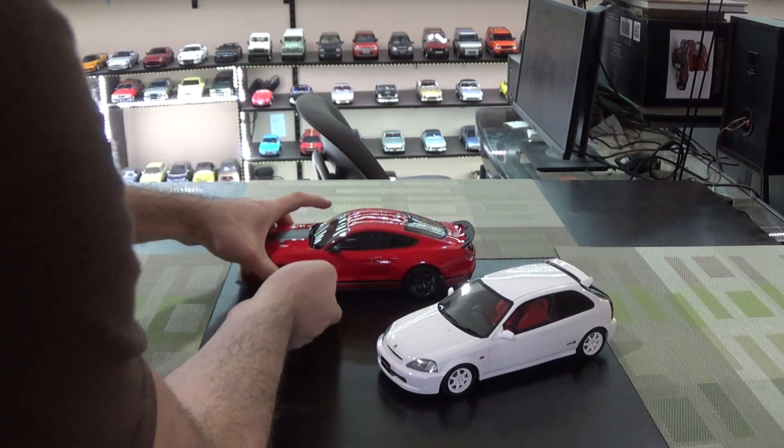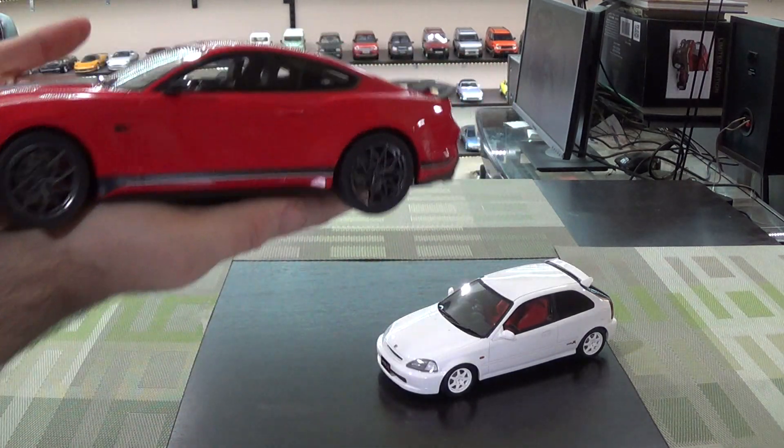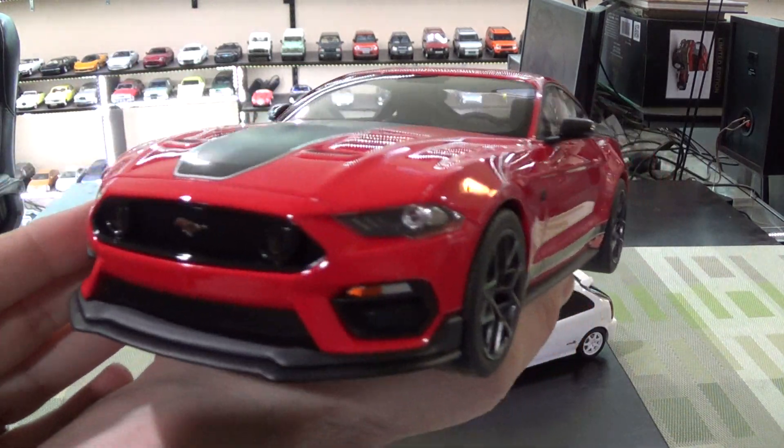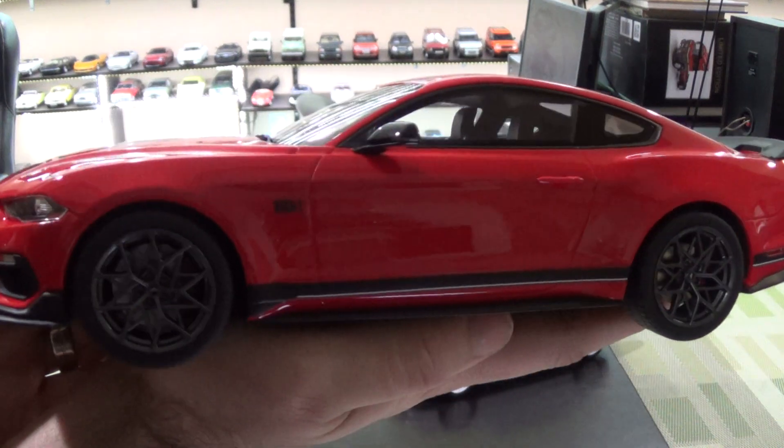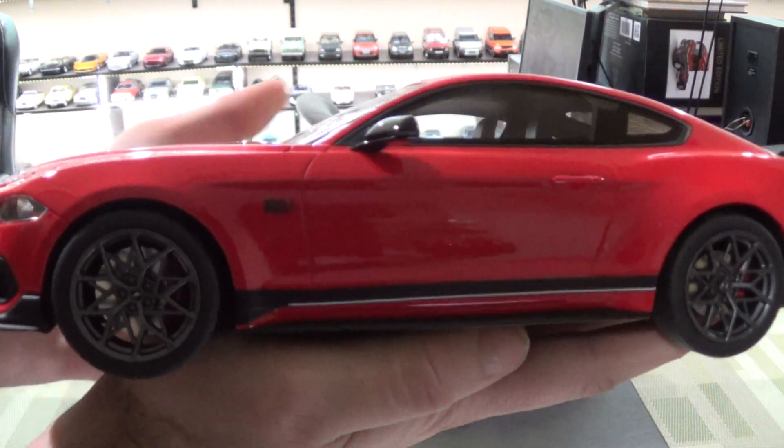Hey everyone, a couple new cars this week. First up, pretty much the latest Mustang you can get — 2022. This is the S550 platform.